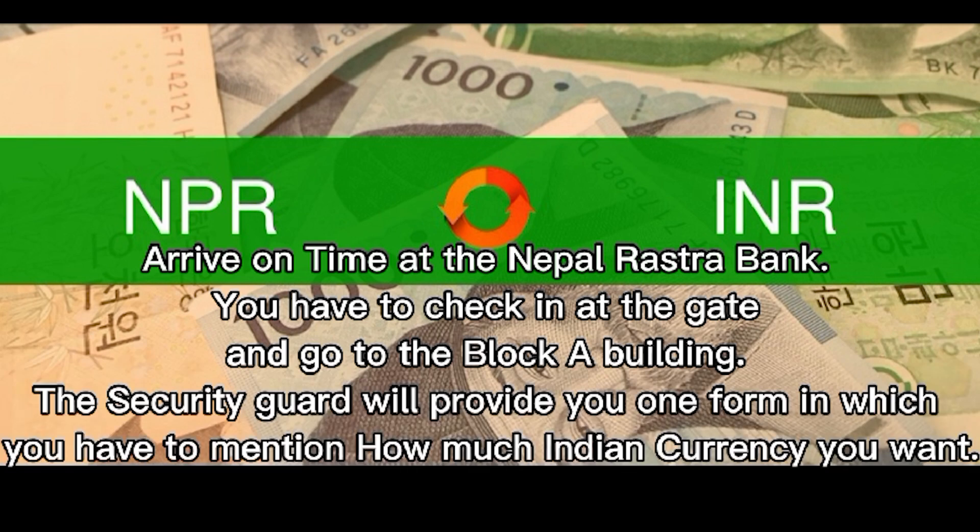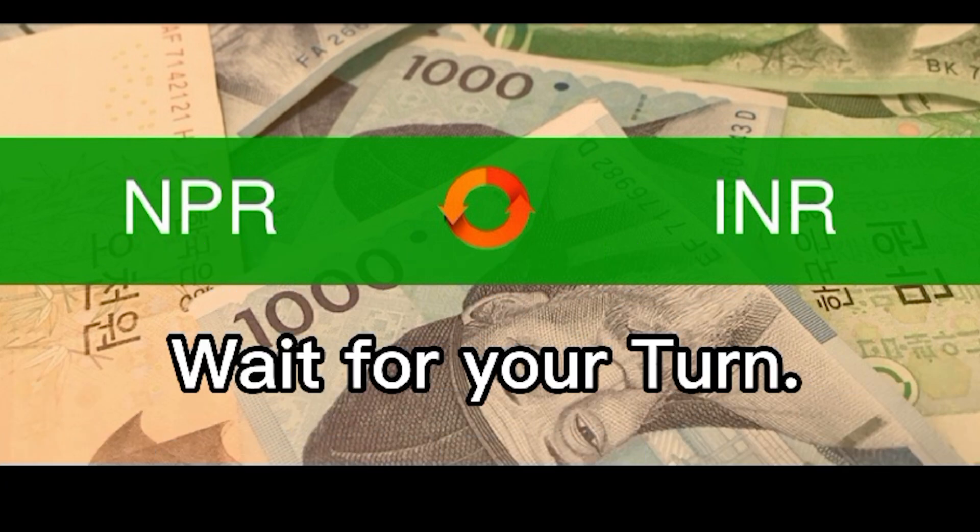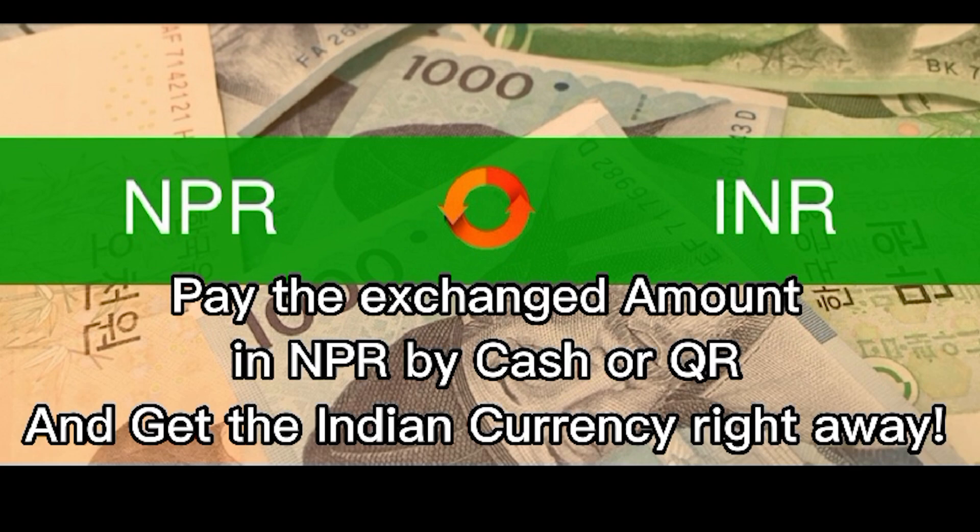The security guard will provide you one form in which you have to mention how much Indian currency you want. Wait for your turn, pay the exchanged amount in NPR by cash or QR, and get the Indian currency right away.